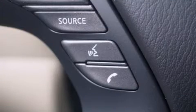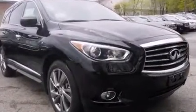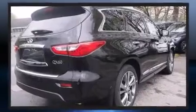Enjoy your favorite music via the stereo system, which includes a CD player with MP3 capability, steering wheel mounted audio controls, and eight speakers.